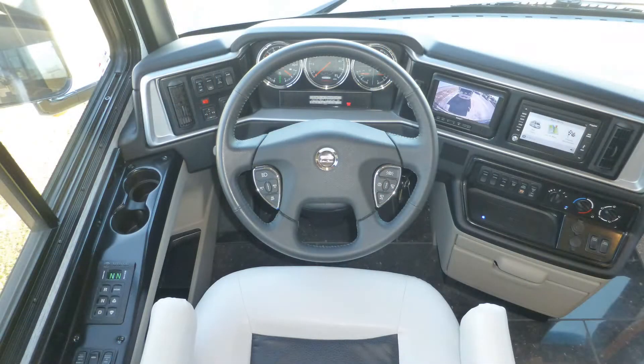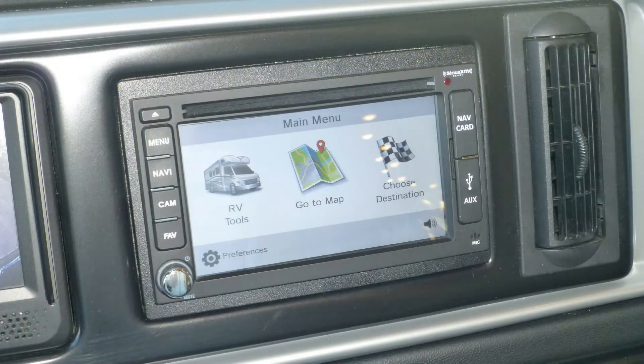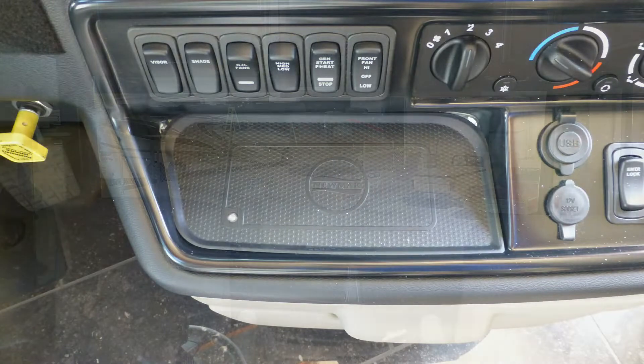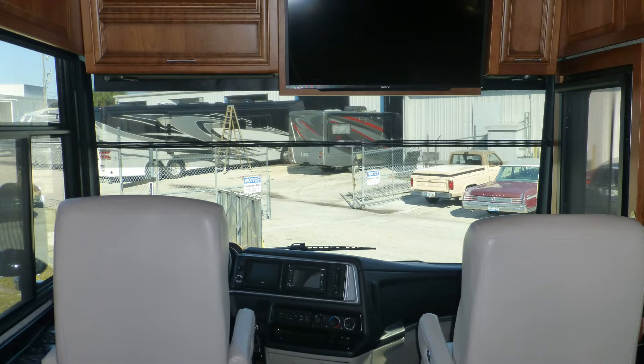Tilt and telescopic steering with backlit cruise, wiper, and ICC controls on the wheel. Navigation system. In-dash satellite-ready AM, FM, CD, DVD multimedia player stereo. Wireless charging mat, overhead map lights, and power sun visors make travel effortless.